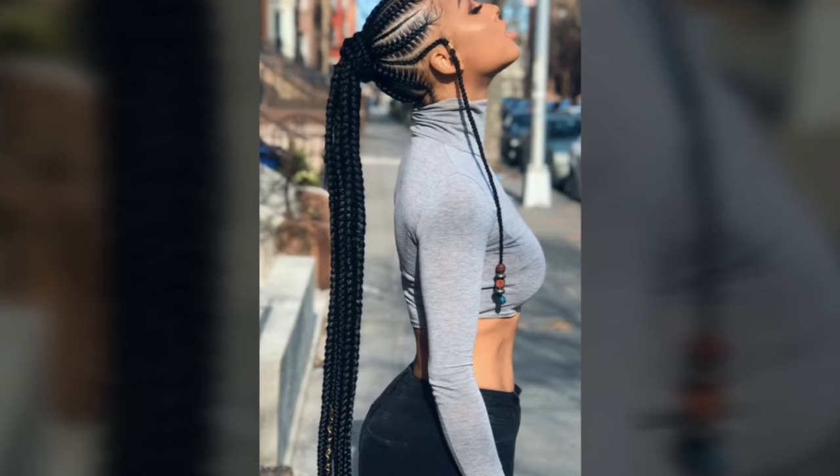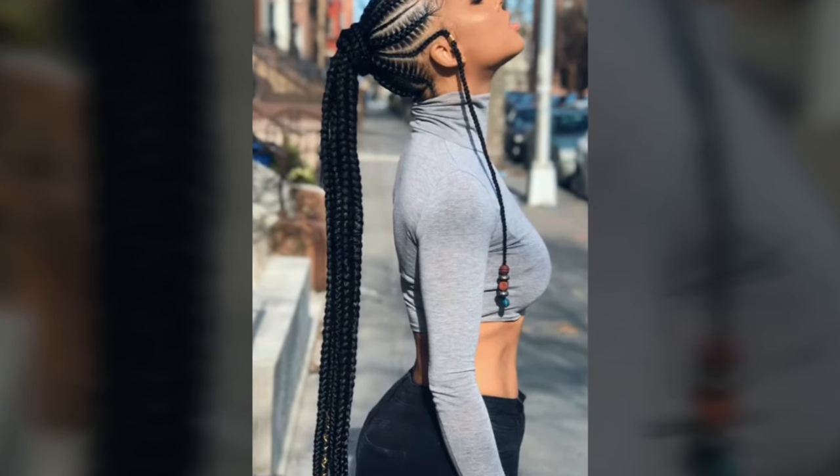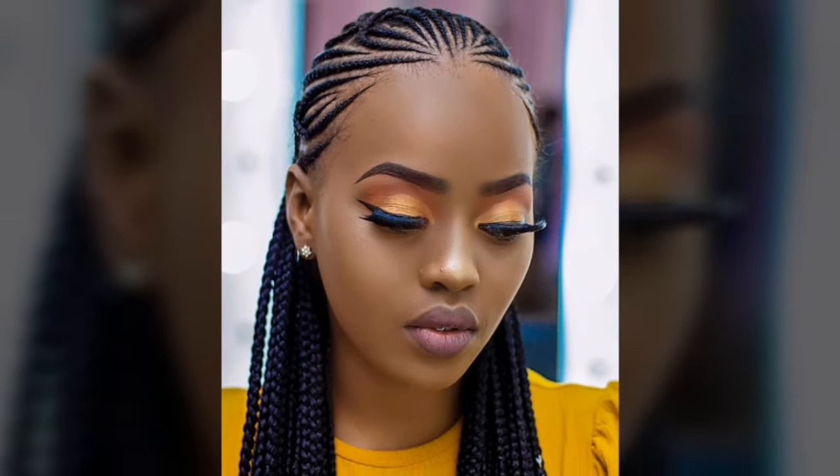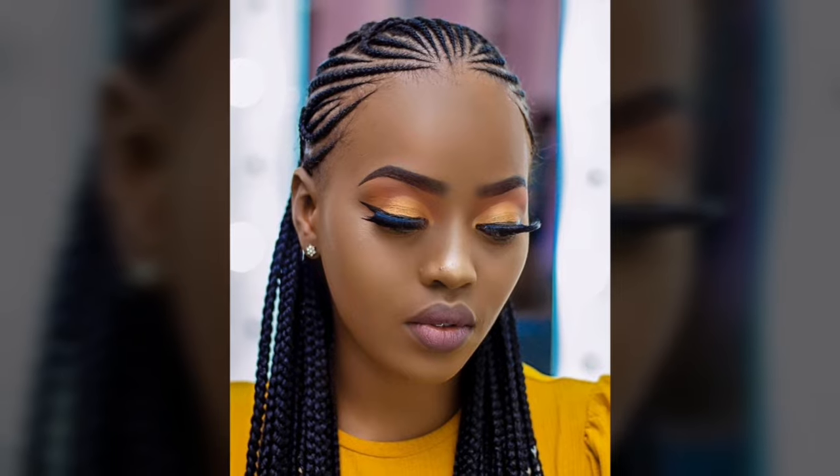Hello ladies and gentlemen, welcome to my channel. Today in this video, I have come with one of the best African traditional hairstyles known as Cornrows, which have been popular for generations.